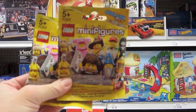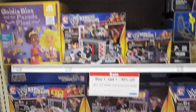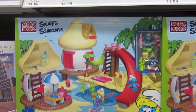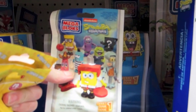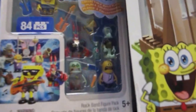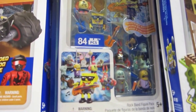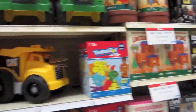In the K'Nex and Mega Bloks section there's a really cool Smurf set, Hot Wheels, more Smurfs, Assassin's Creed, and Skylanders. They have some really cool Spongebob Mega Bloks ones - they had one left and I'm going to get it, I've been trying to find these forever! There are other Spongebob sets including one for 20 bucks. They also have Lincoln Logs.